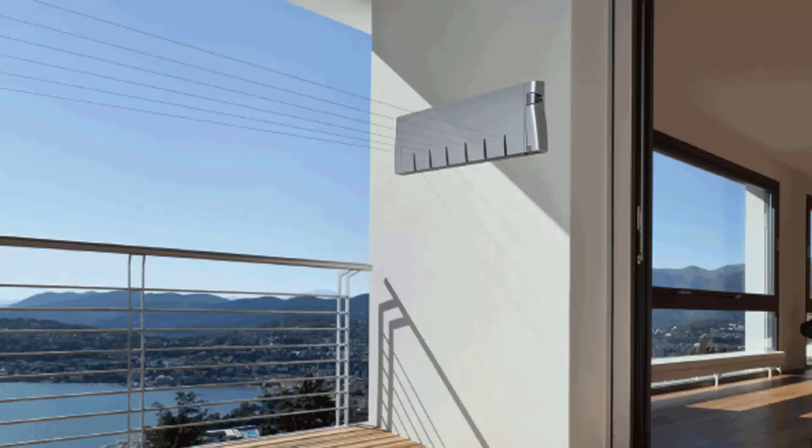Retractable clotheslines are still very popular around Australia. These units are excellent value as they only pull out when you need them, so you can have something on the wall that doesn't really look like a clothesline — like this unit here from Hills — and they just extend out and fold away when you don't need them any further.